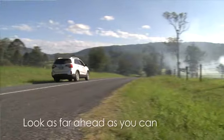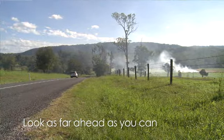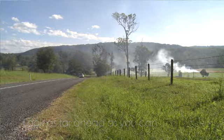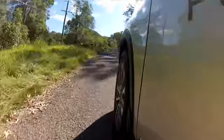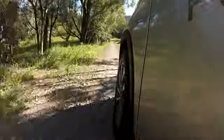Driving on a country road it's very important that you scan the road environment and look as far ahead down the road as you can. It's also important to be mindful of any change in road condition itself — for example if you're moving from bitumen to a gravel section, the level of grip won't be the same as on a bitumen surface.